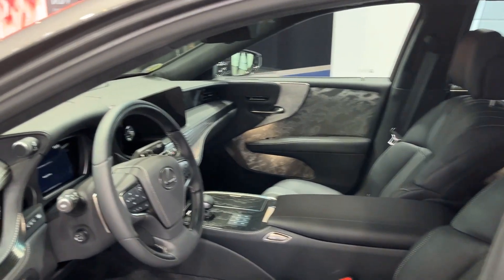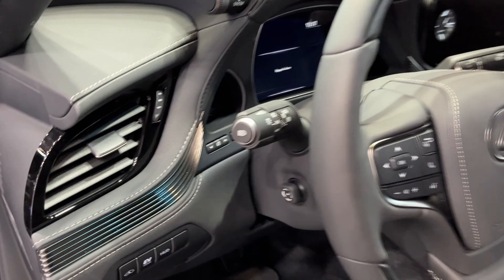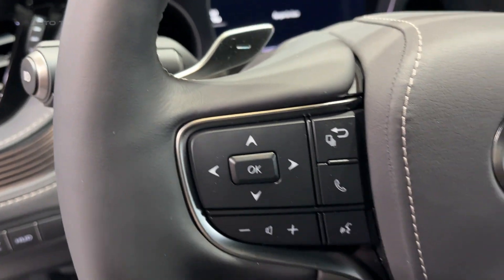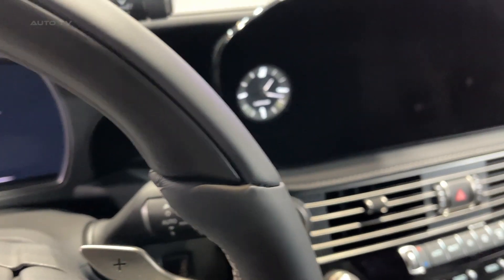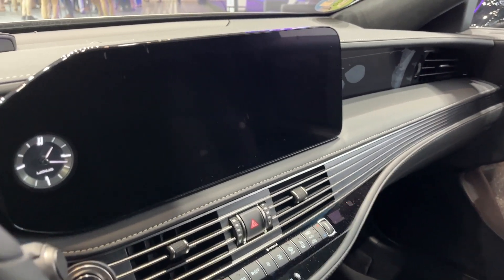Inside, the LS500 hybrid is a marvel of craftsmanship and technology. Its spacious and luxurious cabin is adorned with high-end materials, including optional semi-aniline leather and handcrafted Kiriko glass. The seating is designed for optimal comfort, with features such as multi-way adjustability, heated and ventilated surfaces, and a massaging function.